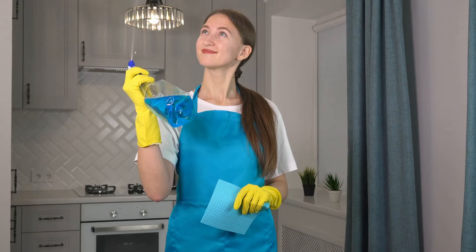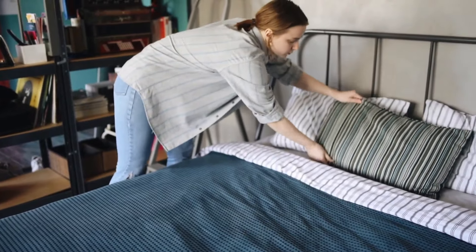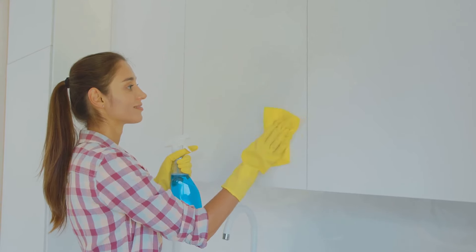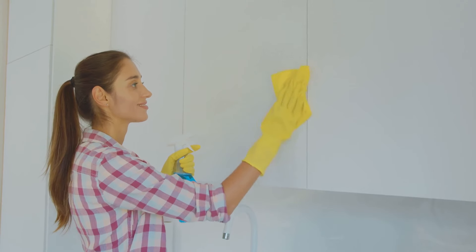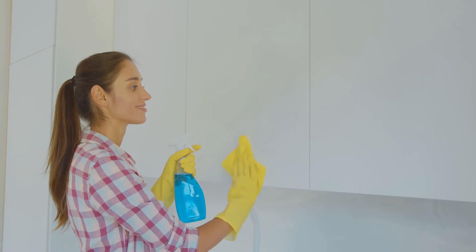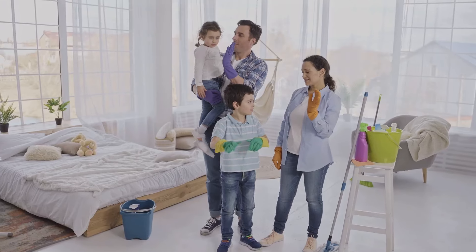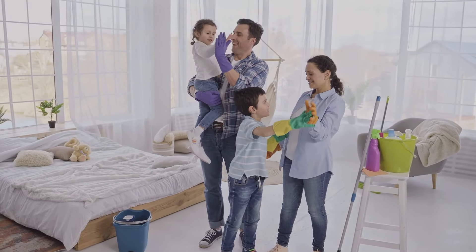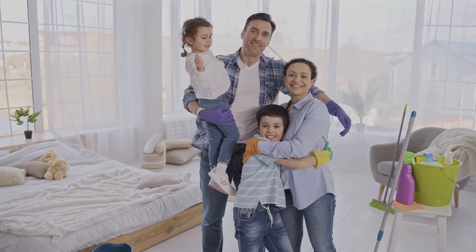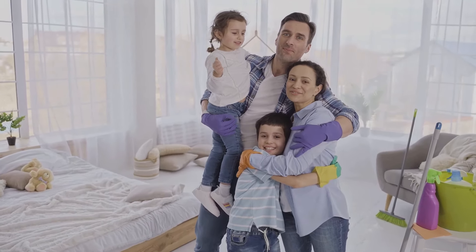Throughout this challenge, we'll be sharing our favorite cleaning hacks and tips. These tried-and-true techniques will help us tackle even the toughest cleaning tasks. From innovative ways to remove those stubborn stains to clever strategies for organizing cluttered spaces, we've got a few tricks up our sleeve. And we're not just doing this for ourselves — we're doing this for all of you out there who might be feeling overwhelmed by your own cleaning challenges.